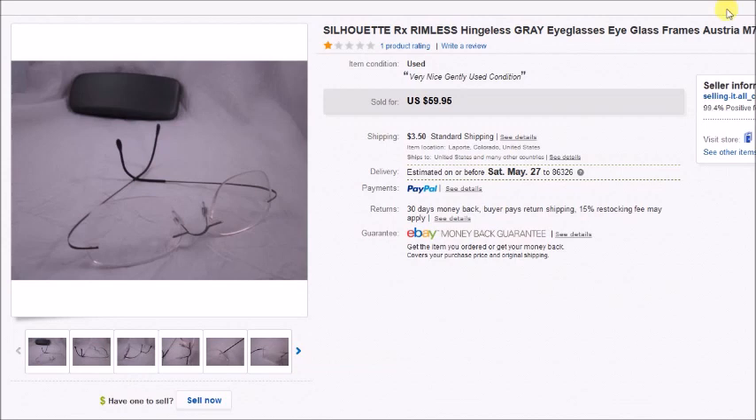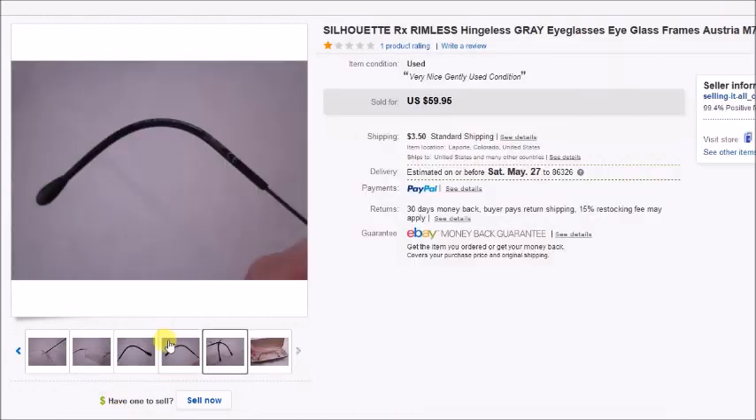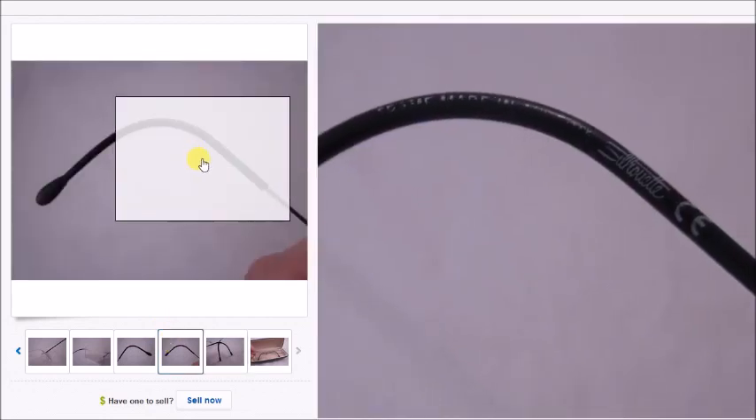Here's another pair of those crazy hingeless Silhouette frames. I love finding these, as you probably know if you've watched my videos. I paid $2.35 for these and they sold for $60, so my profit was $50.08.